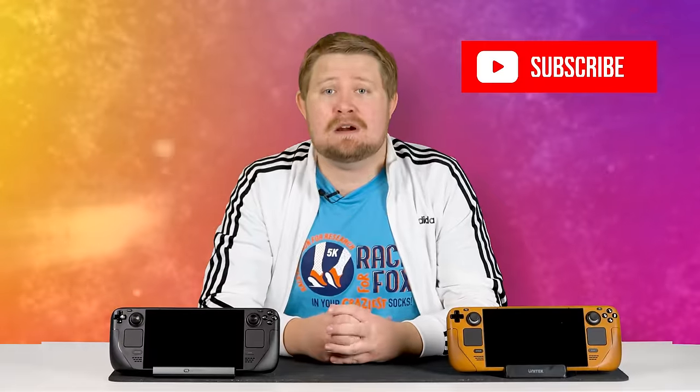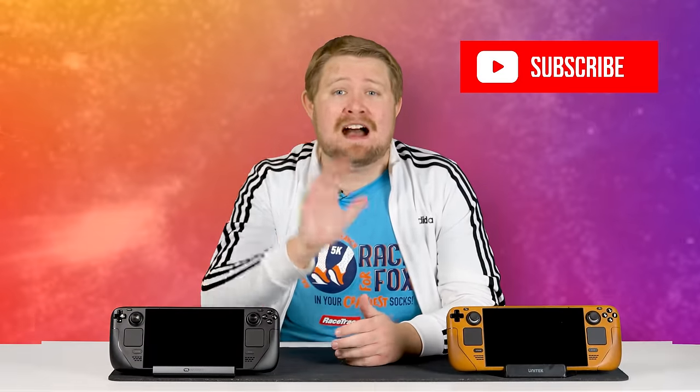Now, I'll admit, maybe I have a bit of rose-colored glasses on and maybe some of these items are just because I have a brand new unit in my hands. But if memory and experience is anything to go by, here are five of my favorite features of the Steam Deck OLED.